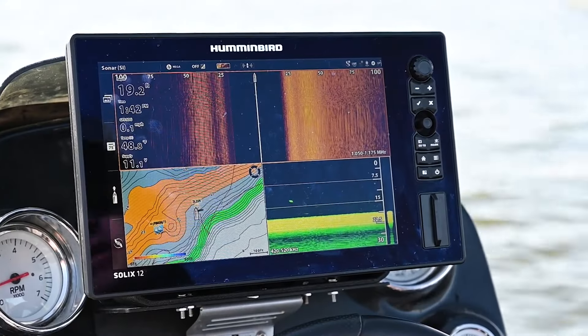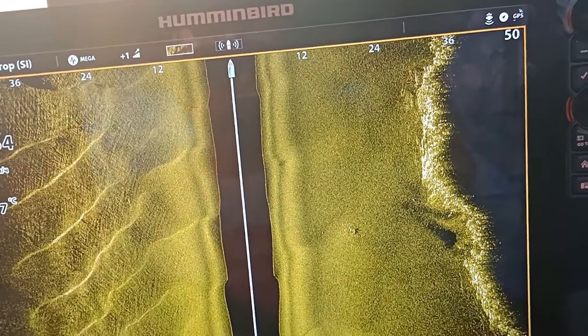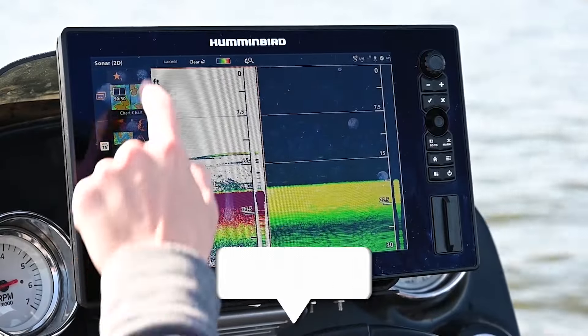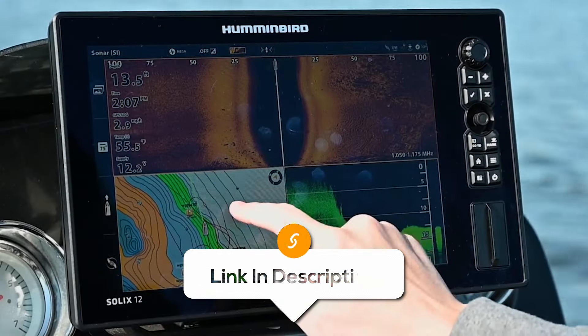However, this device has many features and settings which could be overwhelming for some users, especially those who are new to fish finders or prefer a simpler interface. Overall, with its advanced features and user-friendly design, the Humminbird Solix Mega SI Plus fish finder empowers anglers to explore and conquer the depths with confidence and precision.